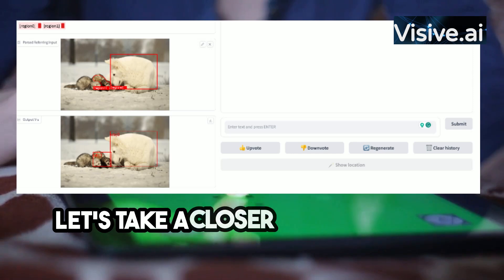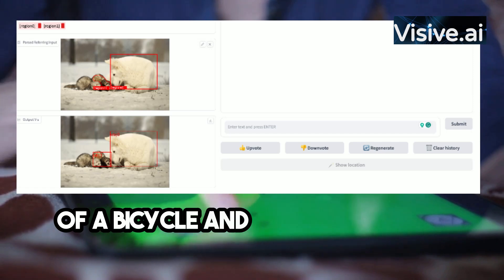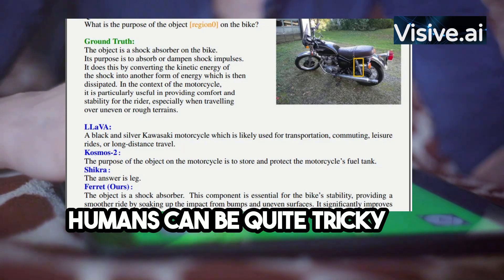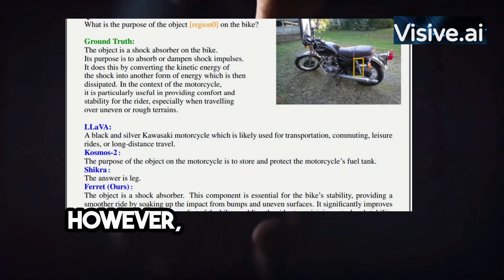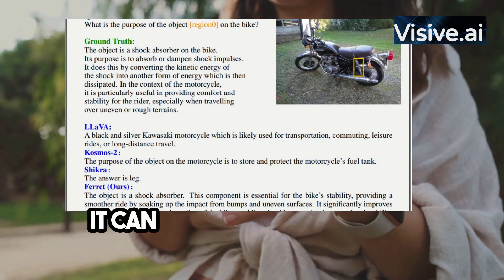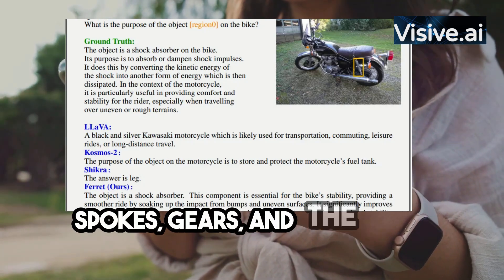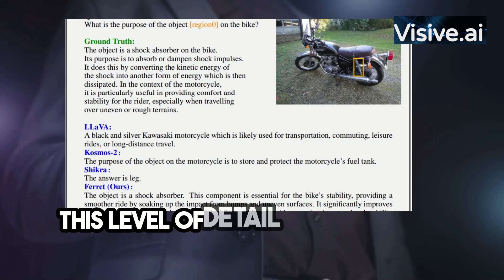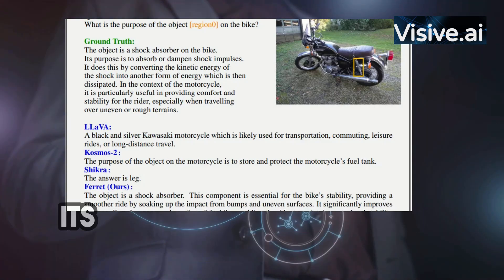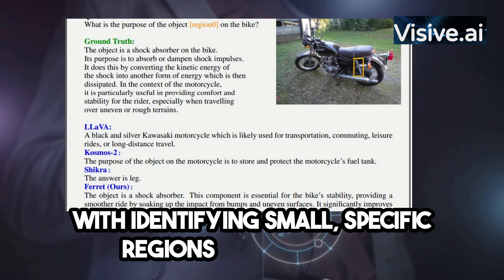Let's take a closer look at Ferret in action. Imagine presenting an AI model with an image of a bicycle and asking it to identify the shock absorber — a task that seems simple to humans but can be quite tricky for AI. Ferret shines in such situations. Due to its advanced image understanding, it can precisely pinpoint the shock absorber even among the complexity of spokes, gears, and the bicycle frame.